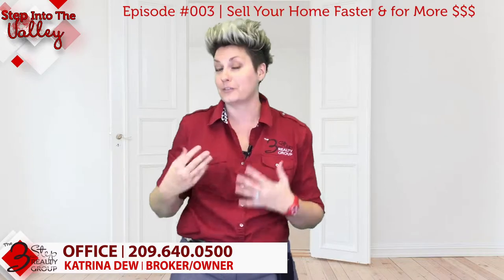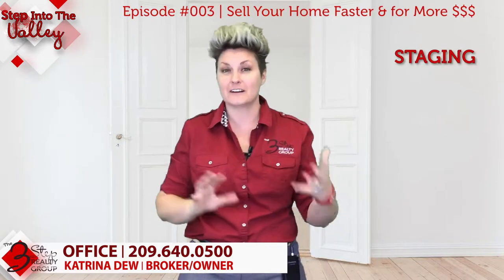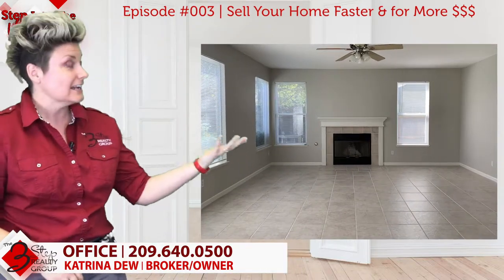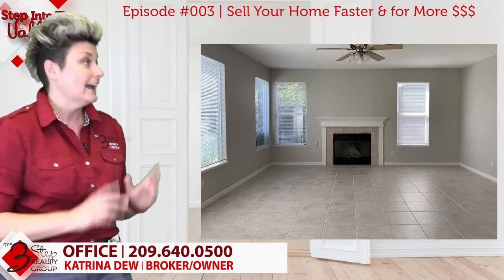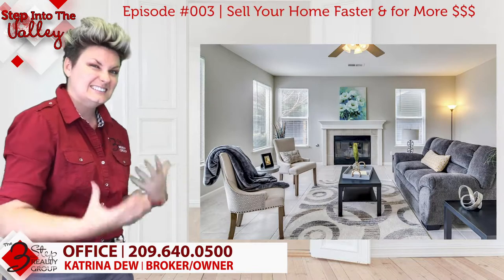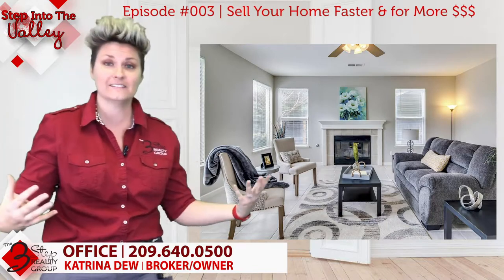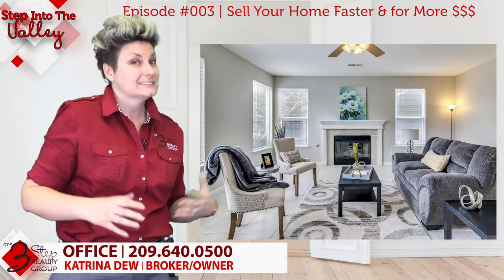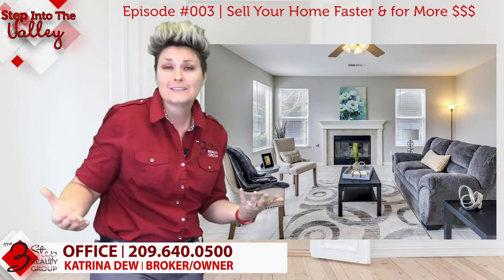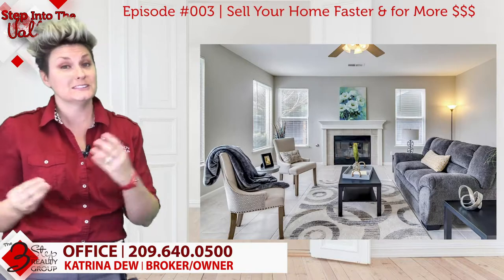The third strategy is staging. Staging can mean various things. For example, here's an empty home that has been staged — when you create that type of feel, you're creating a warm feeling where people can picture themselves living there. Now it's not always realistic to have an empty home, since most people live in their homes when selling, but it's still possible to do simple staging.